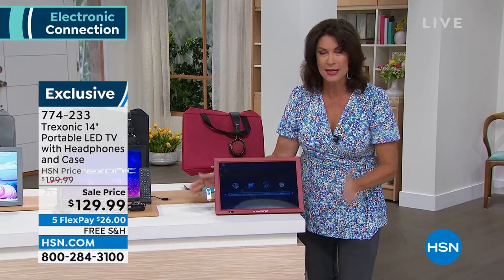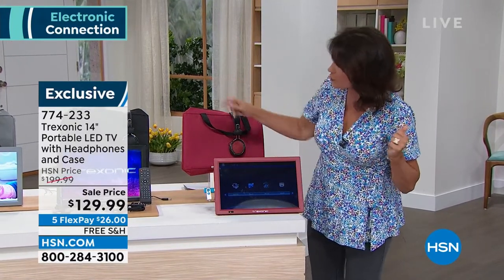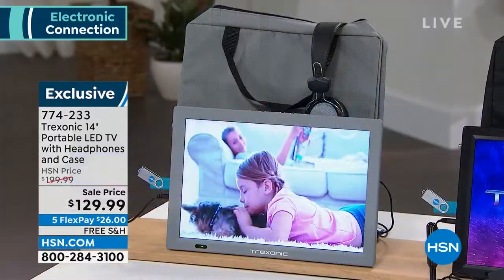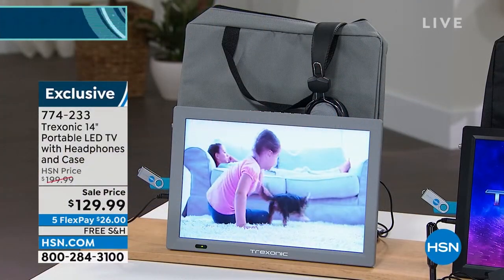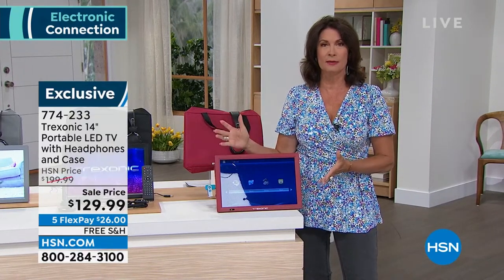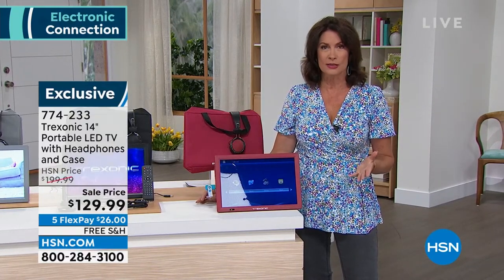We have three color choices: red, black, and gray. If you want the red, I'm down to my final 100. These have been some of our top sellers of the entire year. I'm in love with this thing because it's so smart.